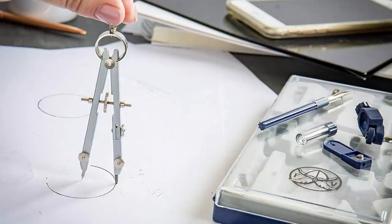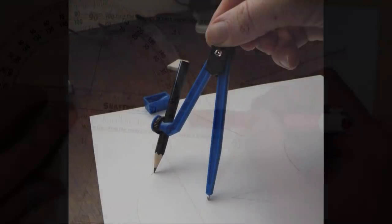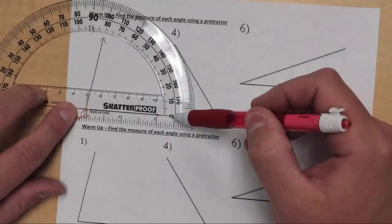Geometry class was such a pain when you had to draw a circle. Even though you had a compass, you could easily tear a hole in your paper if you weren't careful. Not only that, you had to have a protractor and graph paper because you never know when it was needed.